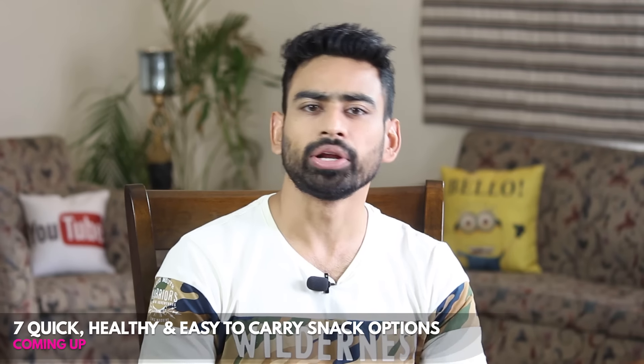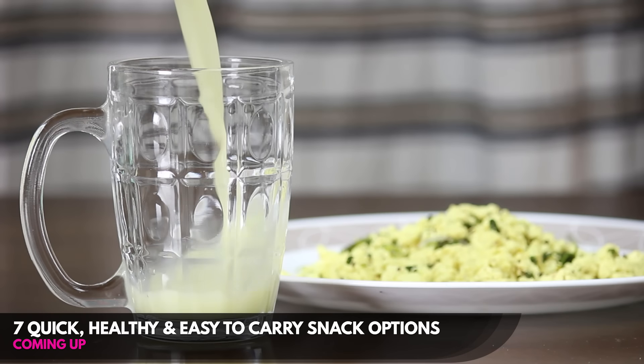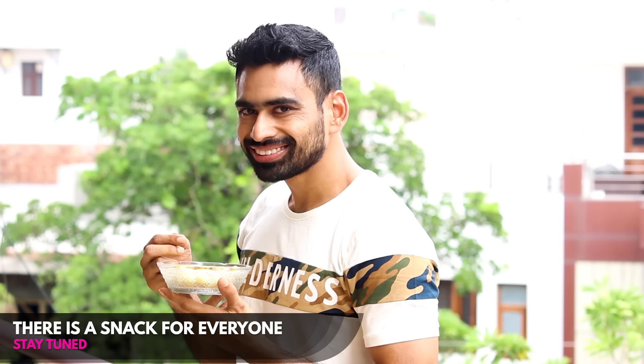But not anymore. In this video I am going to share with you 7 quick, easy, healthy and filling snack options which you can prepare easily in the morning and take along to your workplace. Even if you are a busy IT professional, a hostler, a housewife or anybody looking for options to snack healthy in the evening, I have something to share with you in this video.